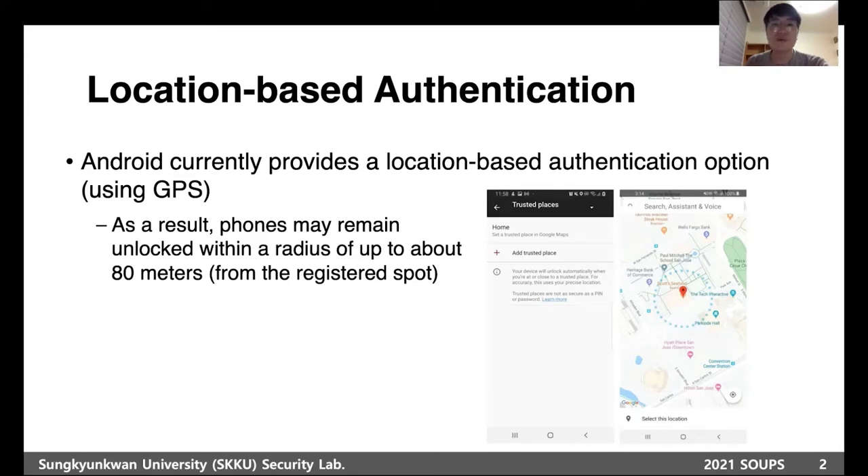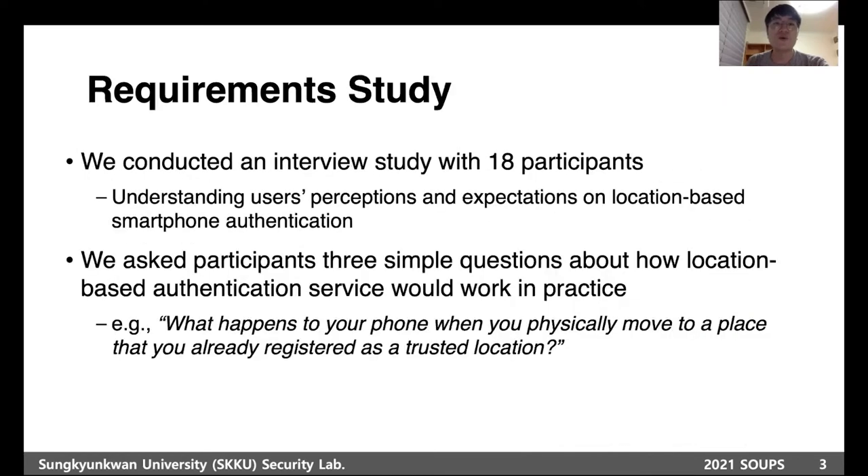When a user registers a Trusted Place — for example, homes or offices — her phone will be unlocked automatically when she visits that pre-registered location. To understand user perceptions and expectations on location-based authentication, we conducted an interview study with 18 participants.